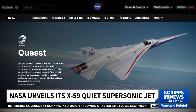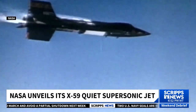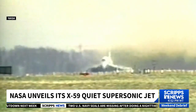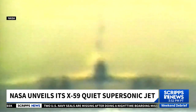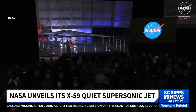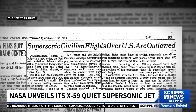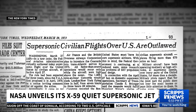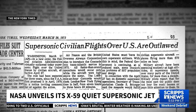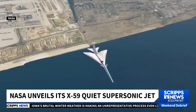NASA's Quest mission is testing the experimental aircraft to see if it can fly without creating the thunderous sonic booms associated with supersonic flights. This groundbreaking technology is a beacon guiding us toward a future where visibility barriers in aircraft design can be overcome. In 1973, the Federal Aviation Administration banned overland supersonic commercial flights because of the disruption caused by sonic booms — a prohibition that's still in effect today.